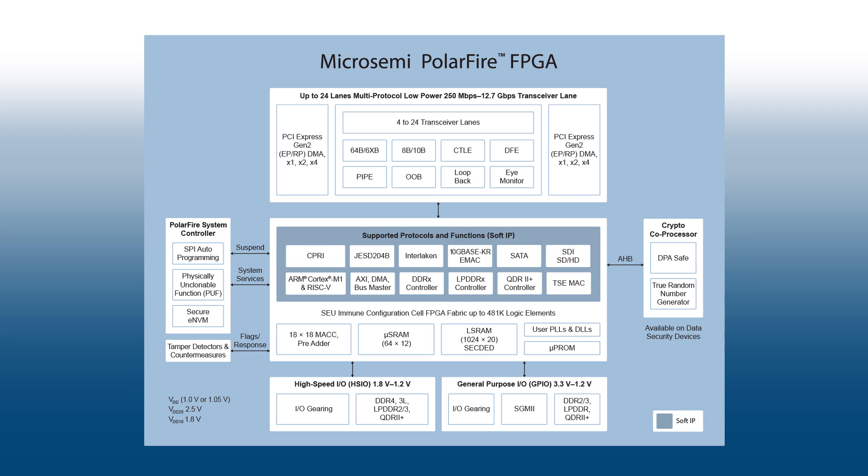Devices offer up to 500k logic elements, 1500 DSP blocks with pre-adders, embedded memory, and SEU immune fabric. Our enhanced security device also includes a hard crypto coprocessor, and all devices include 56k bytes of secure, non-volatile memory.